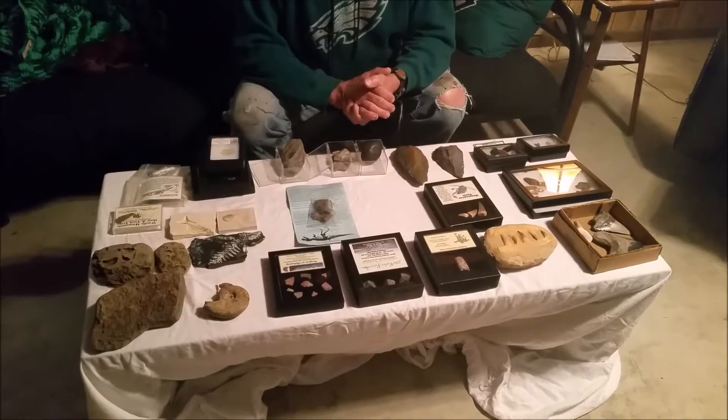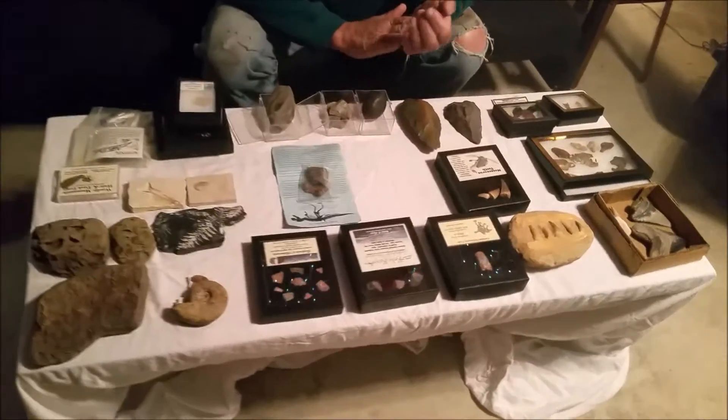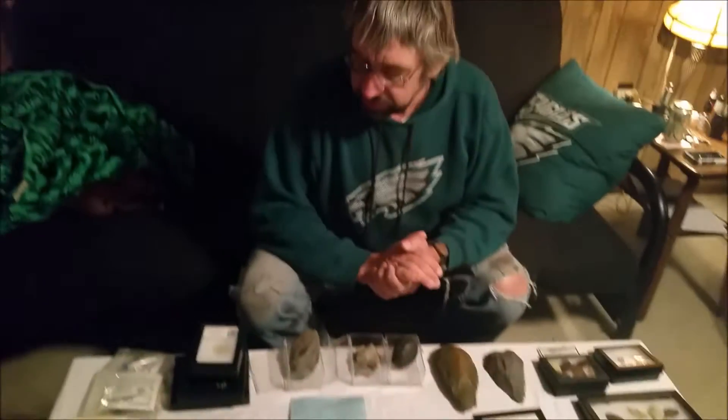I'm JB's dad. I have another episode here. This is some of my fossils and old relics.